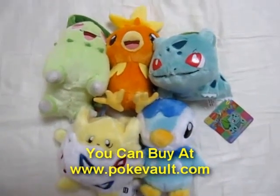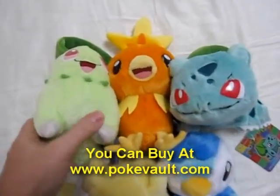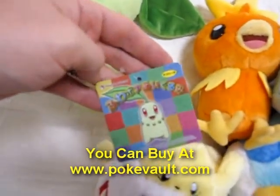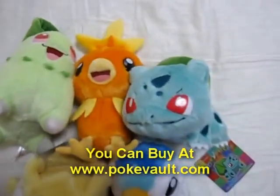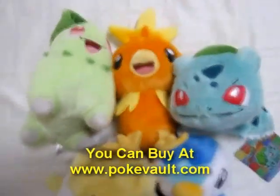These are the newest Pokemon Center Japan plush toys. This is a brand new series and they are fluffy or soft plushes. We have Chikorita, Torchic, Bulbasaur, Togepi, and Piplup. These were the first five made.